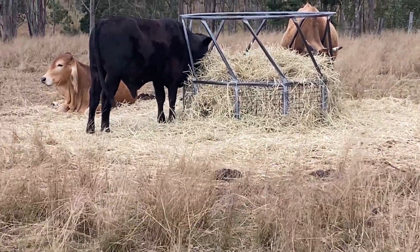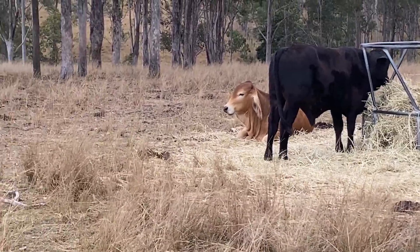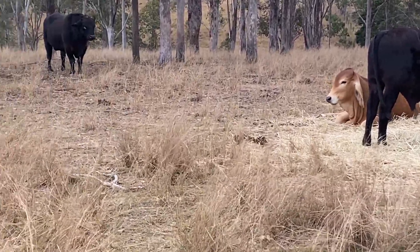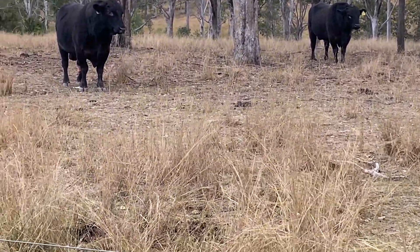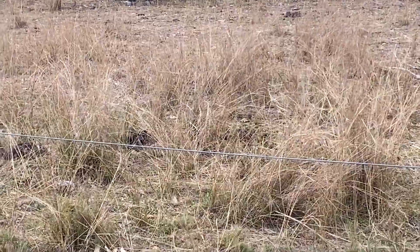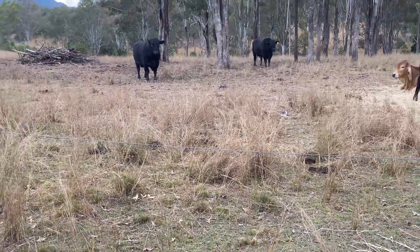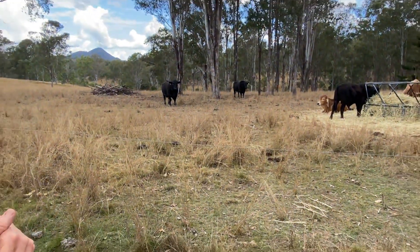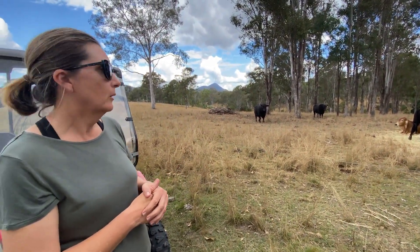We're still dealing with the prior owner's management as well. His cattle were never fenced; we think they liked to sleep up here and really bare this little ridge off. So it's very hard to get a body of feed up here and hard to get decent ground cover. We're using the cattle in a different manner - that's what we're working on up here at the moment.